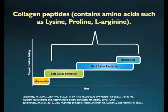Another important supplement that plays a crucial role in fracture healing is collagen peptides — a rich source of amino acids, namely lysine, proline, and L-arginine. It supports fracture healing during soft callus and hard callus formation as well as during bone remodeling.